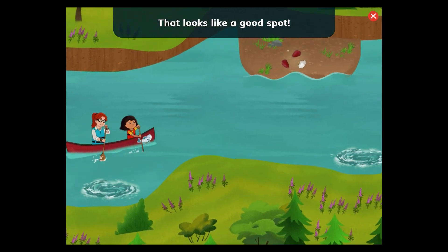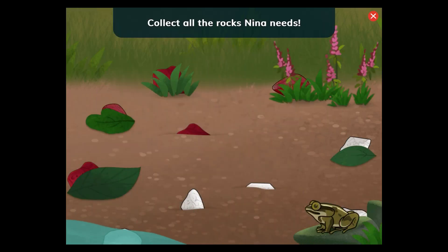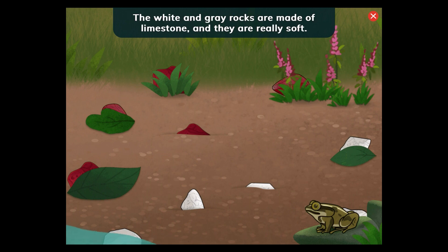That looks like a good spot. Collect all the rocks Nina needs. Tap the red rocks and the white rocks. The red rocks have a lot of iron in them — that's why they're this color. The white and gray rocks are made of limestone, and they are really soft.